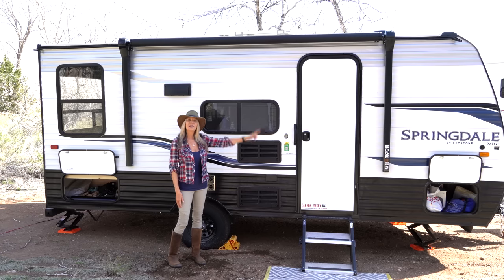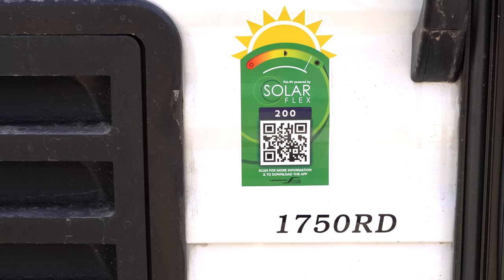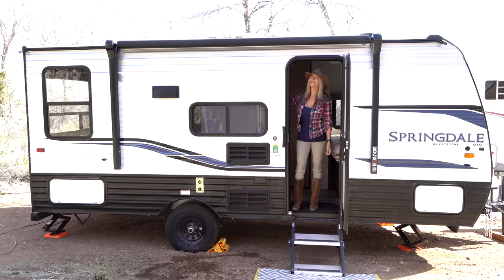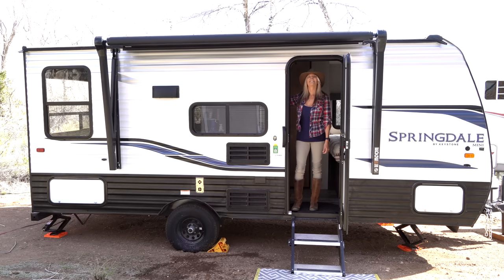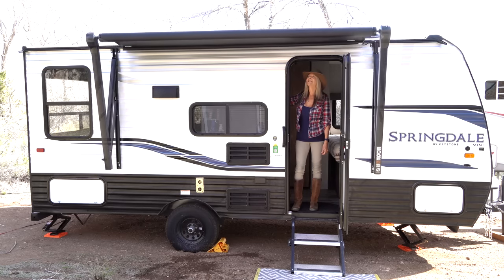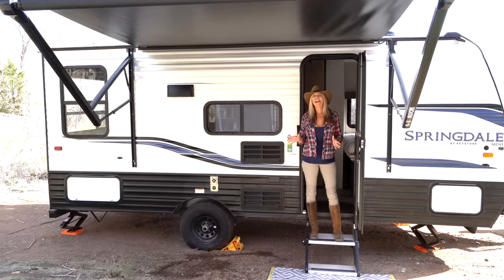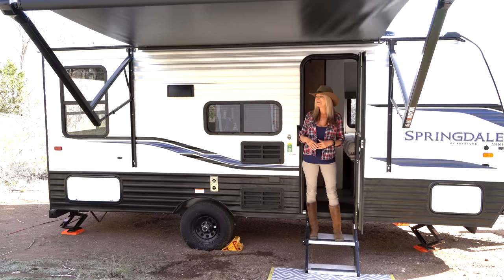You might notice a solar panel on the roof above me — it came with 200 watts of solar already equipped and two batteries up front, which I'm really happy about. I will probably be beefing that up. Check this out — this is really cool. I see a lot of outdoor grilling and chilling happening out here.